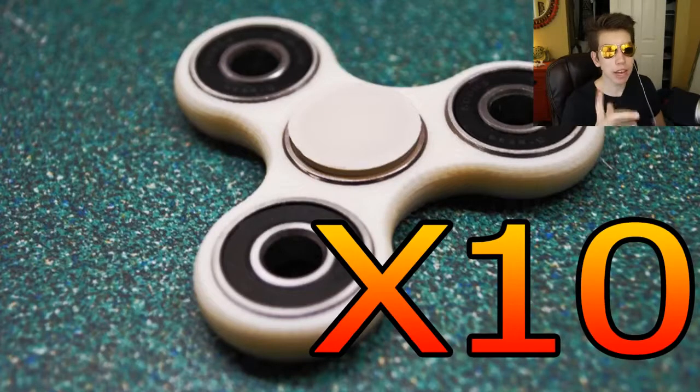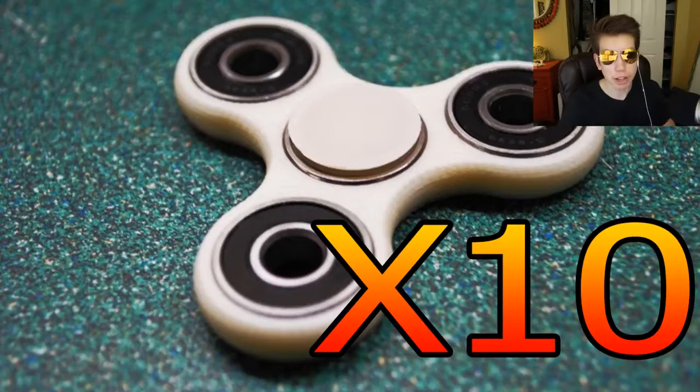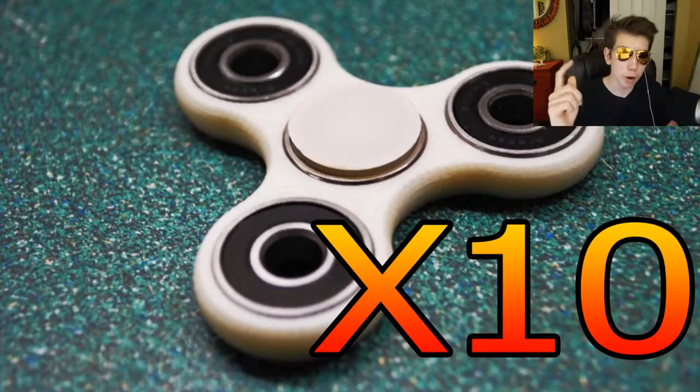Alright, I hope you guys did enjoy this video. Again, if you want a chance to win one of ten fidget spinners, drop a like on the video and subscribe to the channel. If you want a bonus entry, follow my Twitter and Instagram — those are down in the description. I'll see you guys in my next video. Peace out.